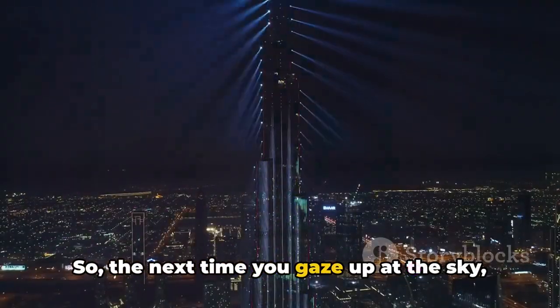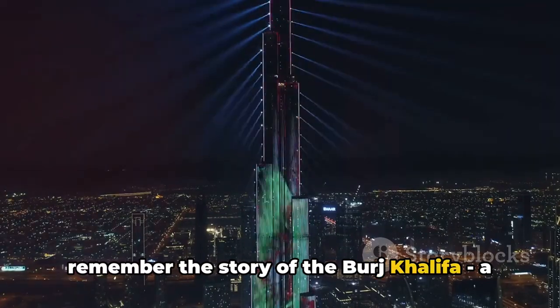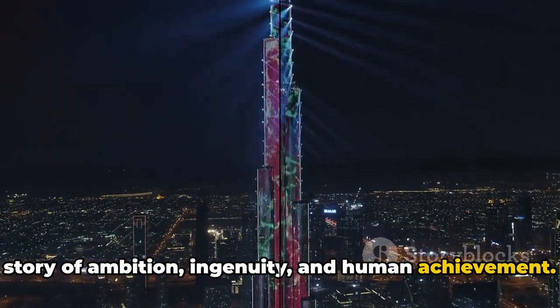So the next time you gaze up at the sky, remember the story of the Burj Khalifa — a story of ambition, ingenuity, and human achievement.